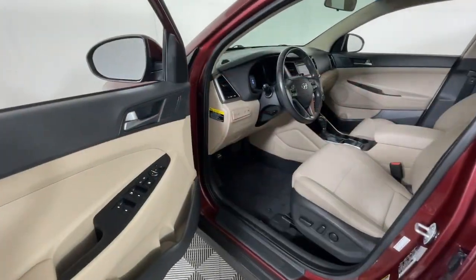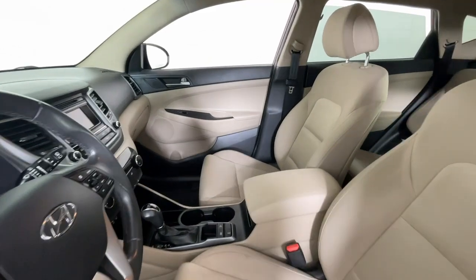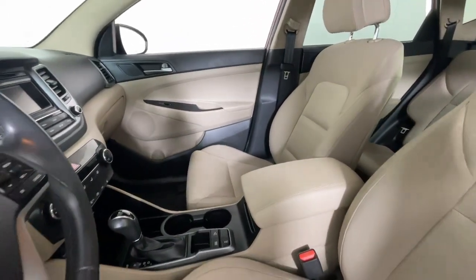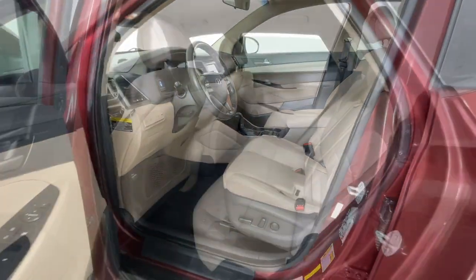Hands-free liftgate, all-wheel drive, keyless entry, heated mirrors, power liftgate, satellite radio, fog lamps, backup camera, keyless start, aluminum wheels.